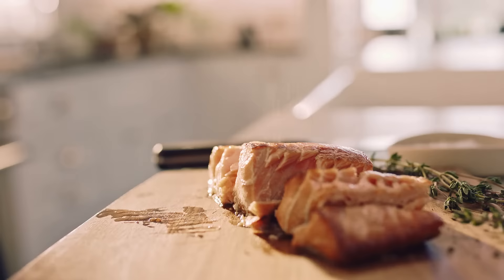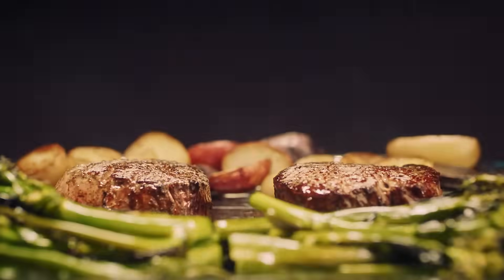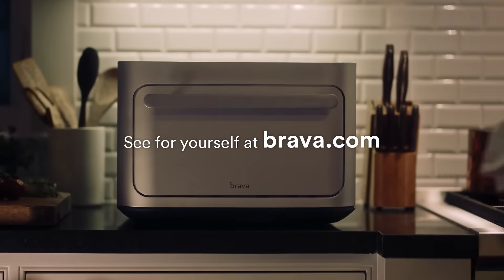But seeing is believing. And when you cook with pure light, the difference is as clear as day. See for yourself at Brava.com.